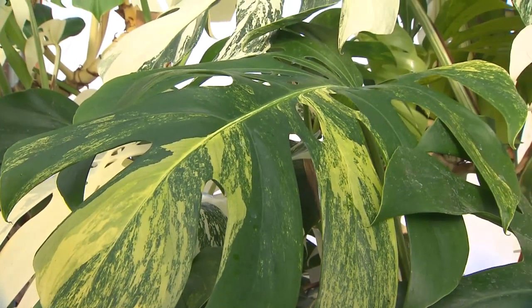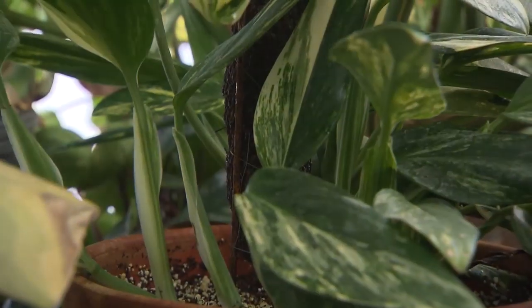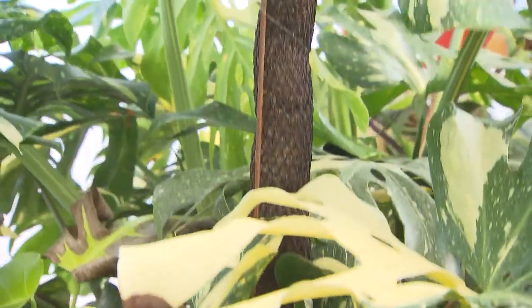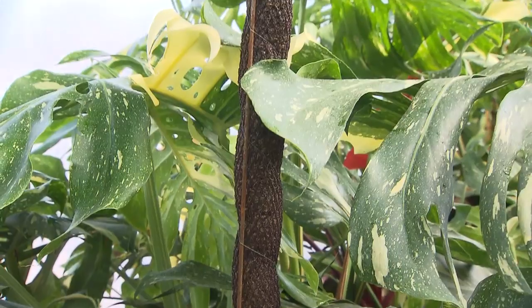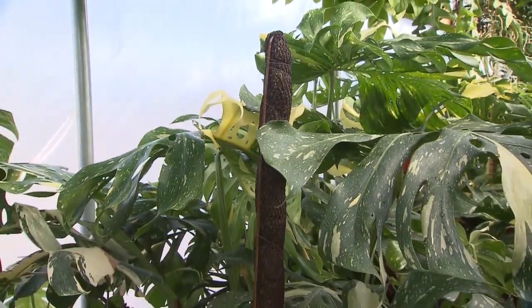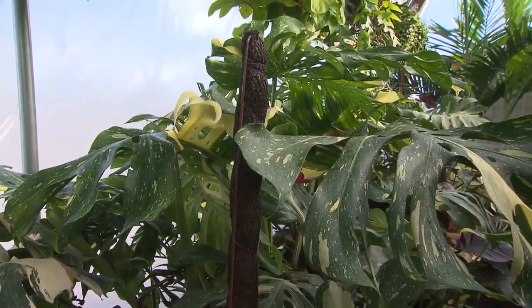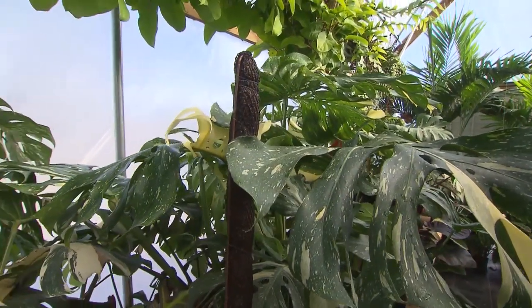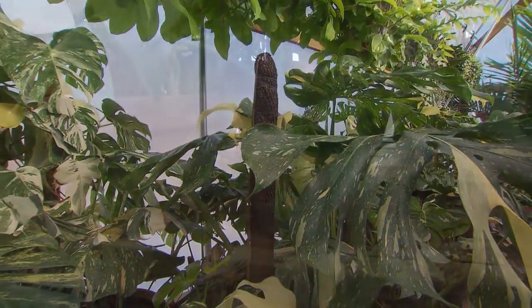Some of them have what looks like a wood stake to help prop it up and grow upright. They typically climb up a wall or a tree, anything like that. So you want to be able to provide a wooden stake, a moss pole, or similar to allow it to grow itself up.